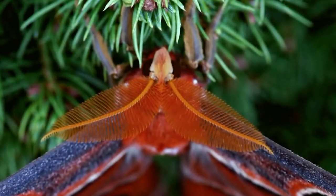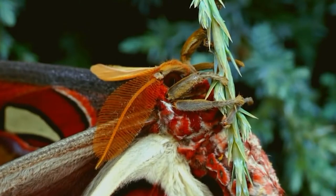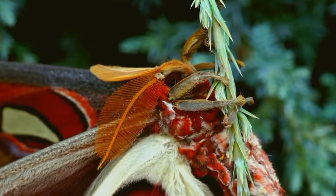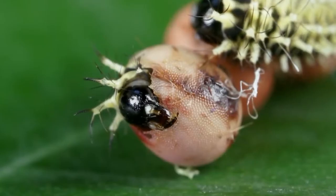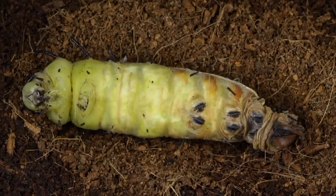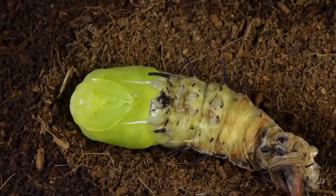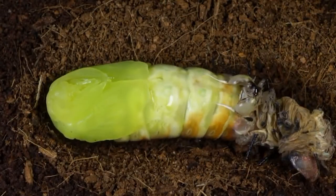Another interesting characteristic of these insects is that they don't have a mouth. This means they can't drink or eat anything. Their food and nutrients are completely absorbed during the larval stage. After emerging from the cocoon, Atlas moths have a closed mouth, so they will never eat for the rest of their lives, and rely on fat storage for energy.